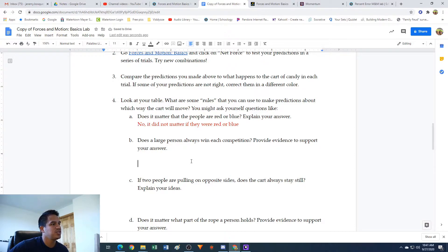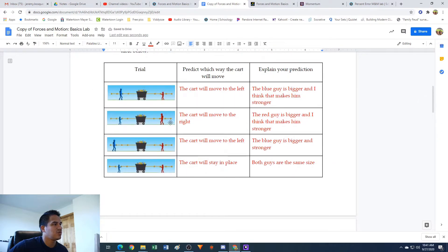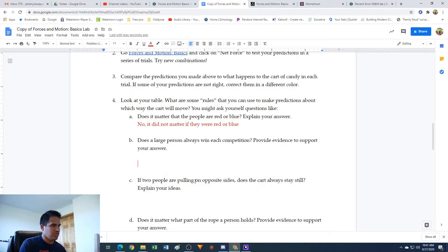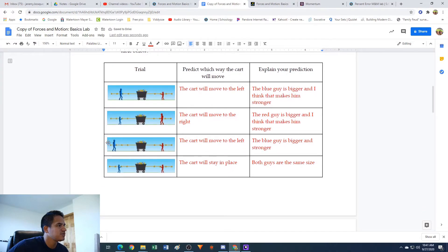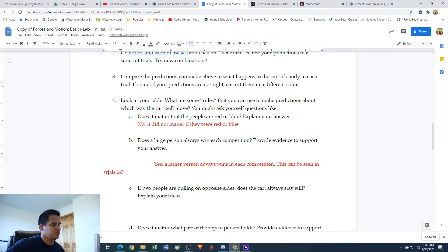Letter B: does a large person always win in each competition? Provide evidence to support your answer. Looking at these, in all the ones where there was a larger guy on one side than the other side, the cart seemed to move in his direction. So yes, a larger person always wins in each competition. This can be seen in trials one through three, where there was a bigger guy on one side and that side always seemed to win.